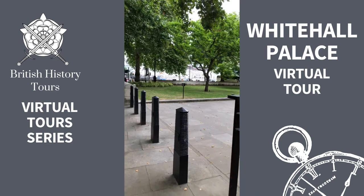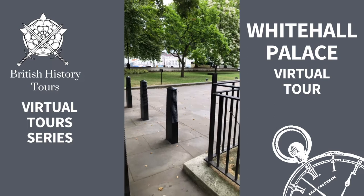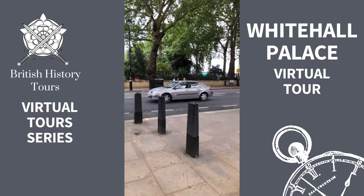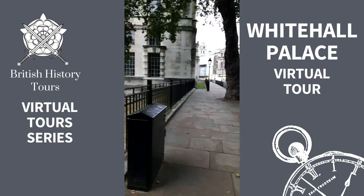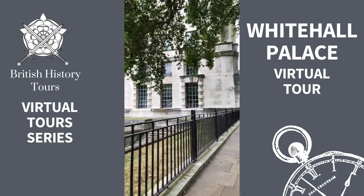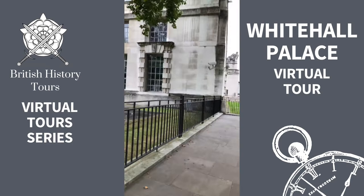The river in Tudor times would have come a lot further inland. Under Victoria's reign, this embankment was created to house the new sewage system for the city after the cholera act, to try and clean up the city. This is known as Queen Mary's Steps, and this would have been a river entrance to Whitehall Palace — and they're still there. The building above is not part of any palace.